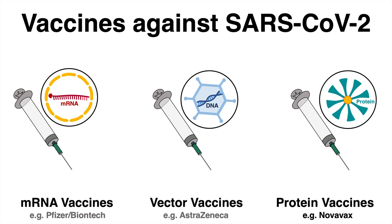The third type describes rather traditional protein subunit vaccines, and Novavax is one of those.